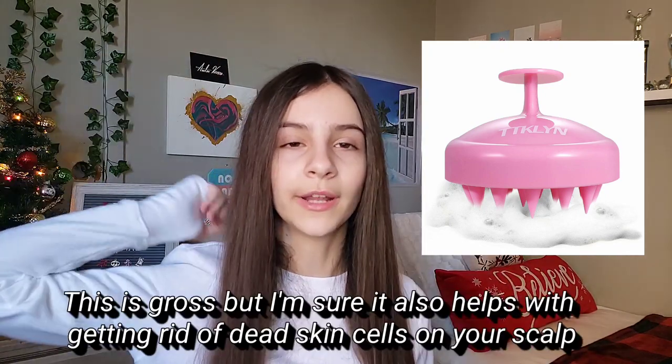Scalp massagers are basically ones that you take to the shower and they have a little handle with little spikes, kind of like a little hairbrush, and it massages your scalp and helps your shampoo really get in there. You can also ask for nail polish if you like doing your own nails — a nail polish is always an easy, safe bet.